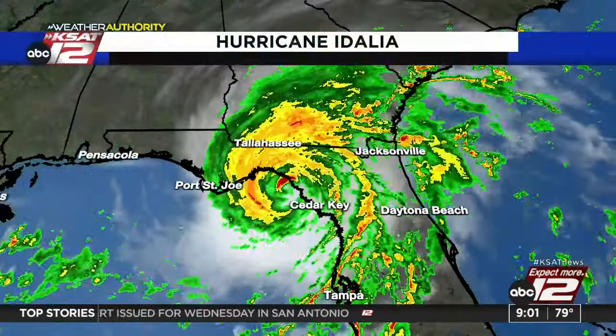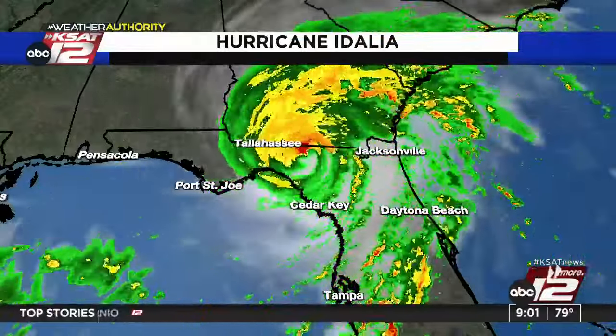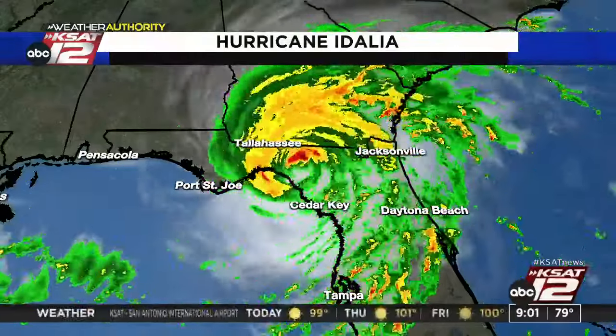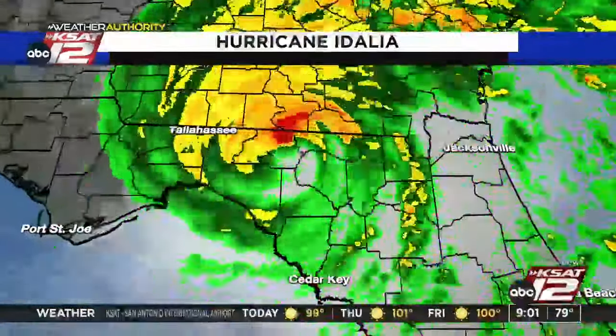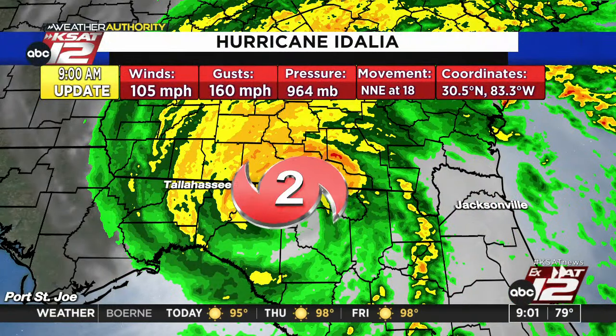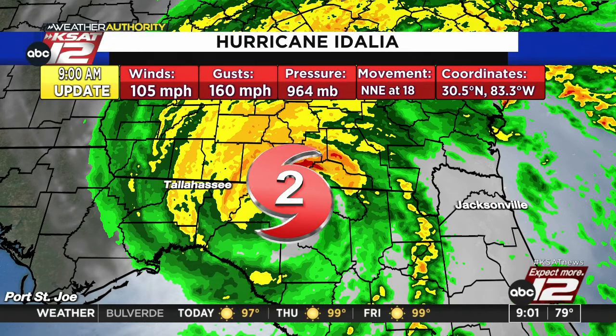It's almost into the state of Georgia now. You see the eyewall moving just to the east of Tallahassee, moving quickly to the north and northeast but bringing rain bands around through Florida. Here is the latest on Idalia: it is a Category 2 hurricane now, winds are 105 miles per hour, gusting to 160, moving north-northeast at about 18 miles per hour. Those gusts are probably a little bit lower than that, but that's the latest update.